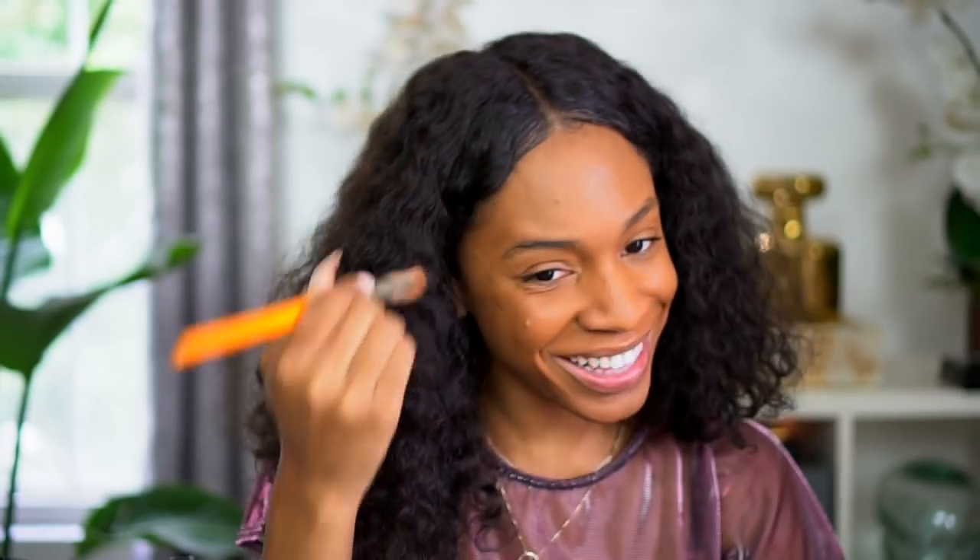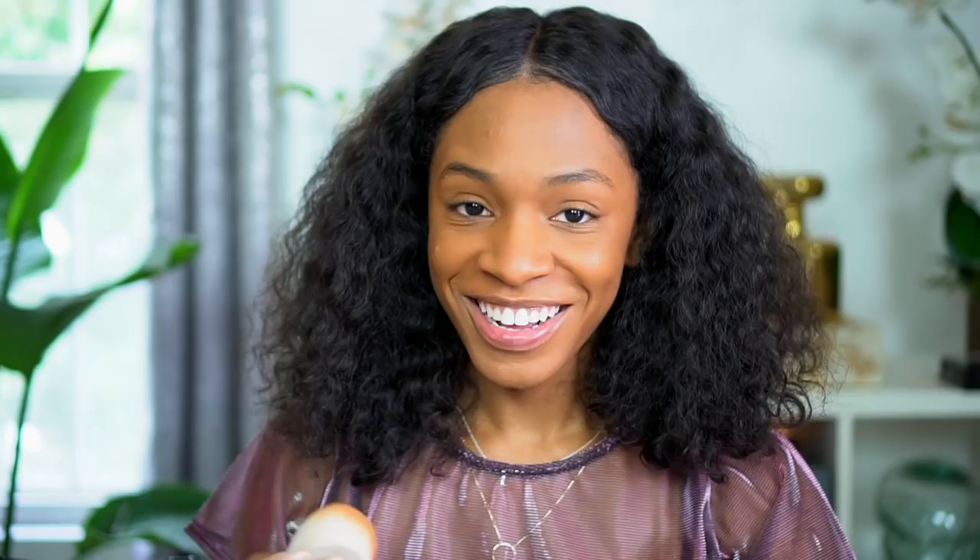Rihanna — I'm going to put more on just to try out the sponge. I'm using the booty to blend this out. I can see how it's medium to buildable coverage — with one layer it covers nicely, not super full, but a nice even coverage. If you don't like a lot of coverage, one layer works; if you do, you can layer it and it won't get cakey because it looks like skin.